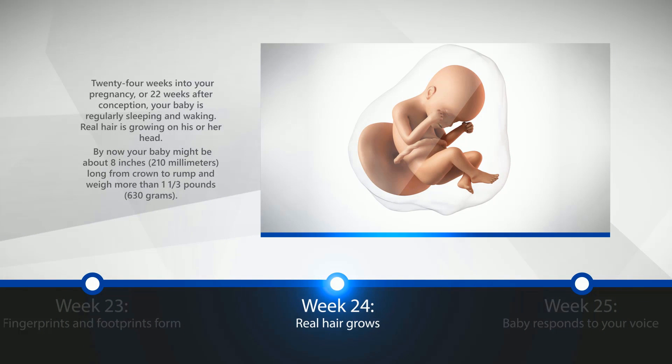Week 24: Real Hair Grows. 24 weeks into your pregnancy, or 22 weeks after conception, your baby is regularly sleeping and waking. Real hair is growing on his or her head. By now, your baby might be about 8 inches, or 210 millimeters long from crown to rump, and weigh more than one and one-third pounds, or 630 grams.